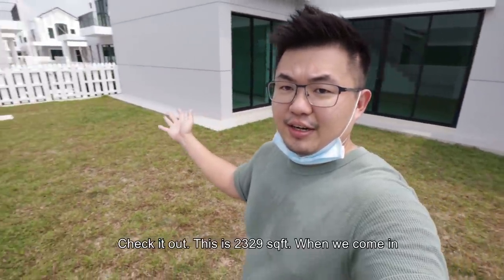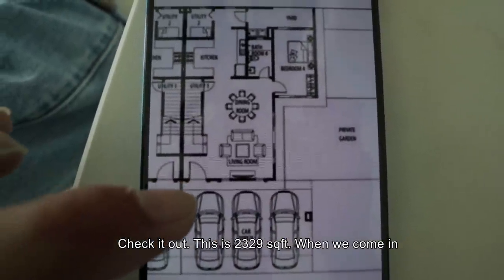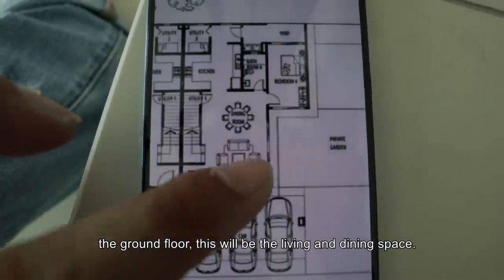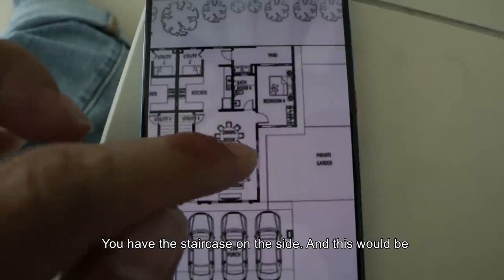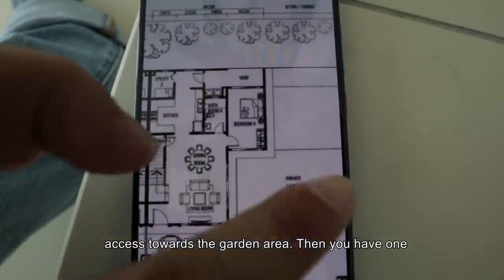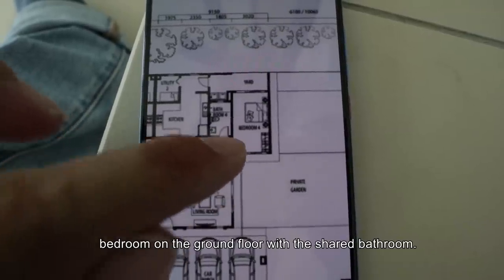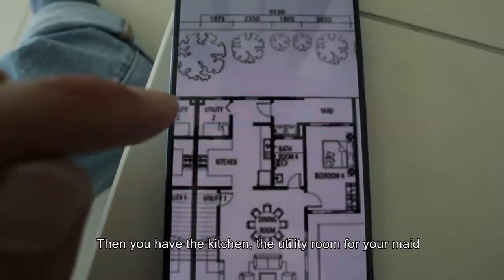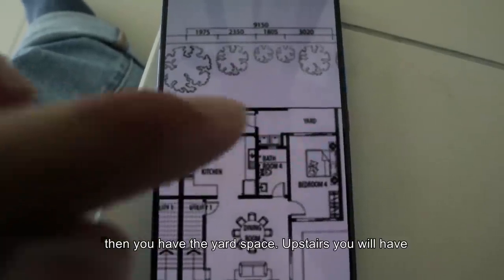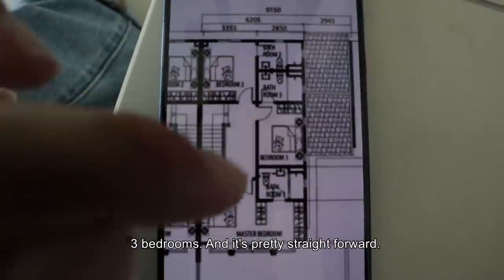This garden home somewhat feels like a semi-D, where you have 3 openings. The side profile — this is 2,329 square feet. When we come into the ground floor, this will be the living and dining space, you have the staircase on the side, and this will be the access towards the garden area. Then you have one bedroom on the ground floor with the shared bathroom, then you have the kitchen, then the utility room, then the yard space. Upstairs you will have 3 bedrooms.